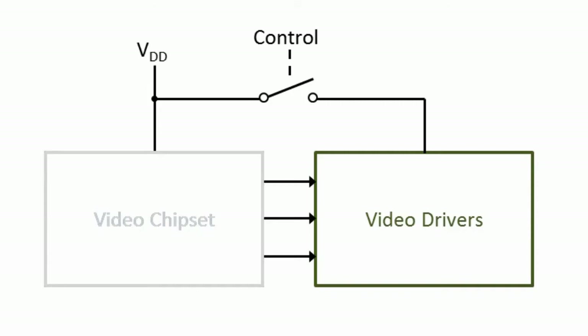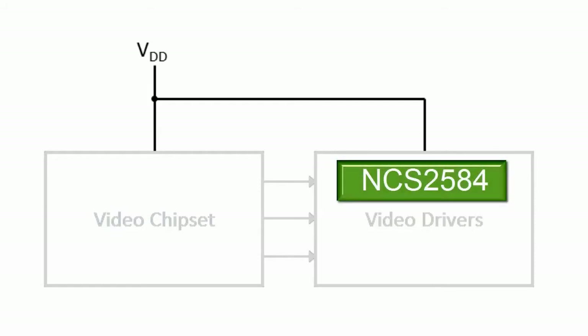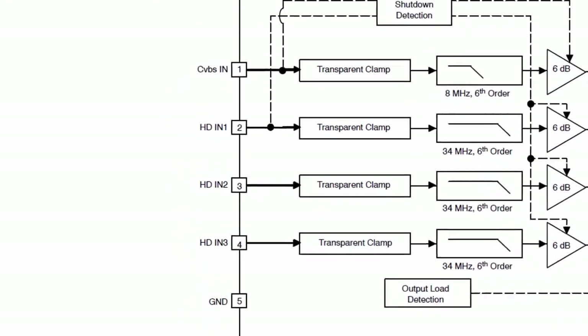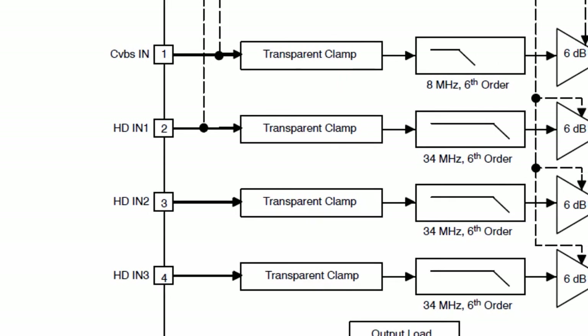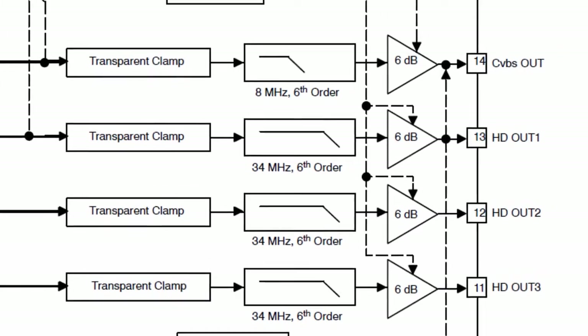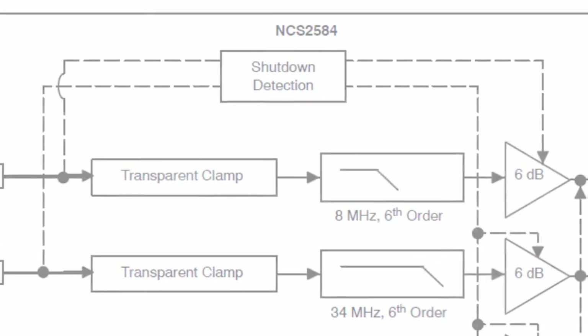A better method is to have the video drivers sense the absence of input video signals during sleep mode without additional gating signals. This is the approach used with the NCS2584 video driver from ON Semiconductor. The NCS2584 has four channels — one for composite video and three channels for high definition — and a diode-like transparent clamp on each channel that supports AC-coupled operation.